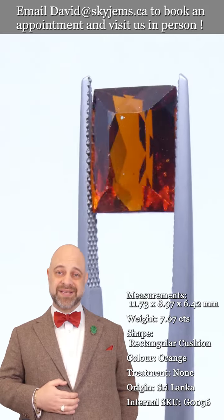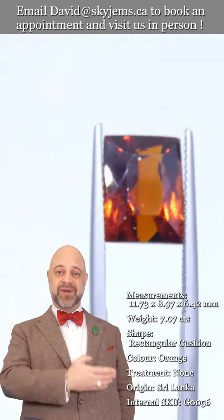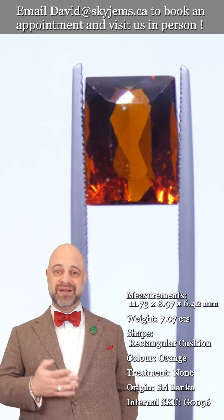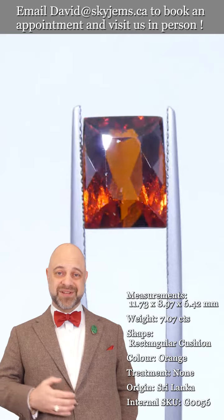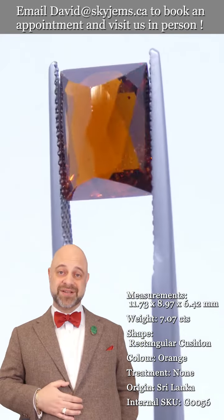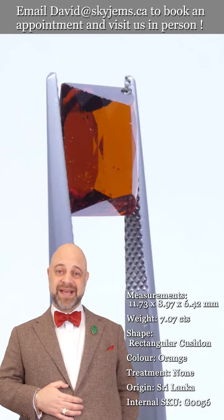My father was doing it here in Canada since 1967, and my grandfather was doing it in Lebanon long before that — almost 100 years of experience, three generations — and especially 25 years online has taught us that...